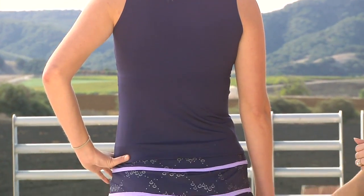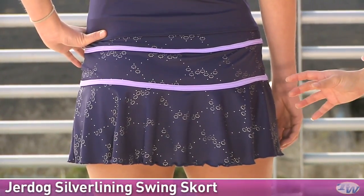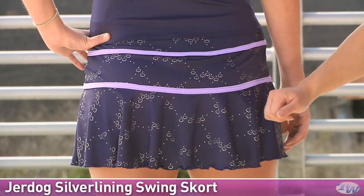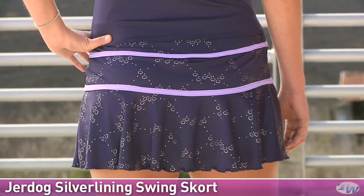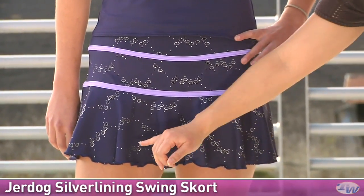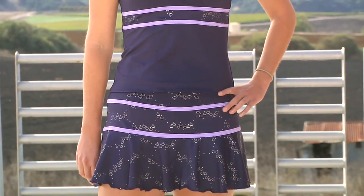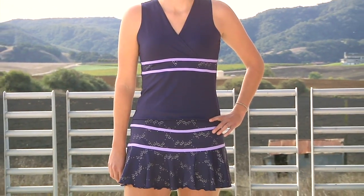On the bottom, she is wearing the Silver Lining Flounce Skort. This is the navy and lavender color, and it has the nice metal head designs on it. There is also a lavender version that is solid. It does have a built-in short and a nice flounce raw edge. In her whole outfit, Brittany is wearing the Crossover Tank and the Silver Lining Flounce Skort.